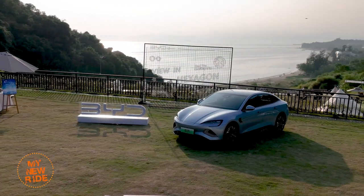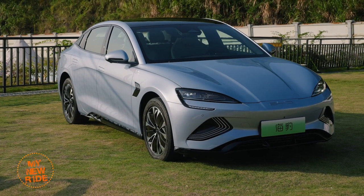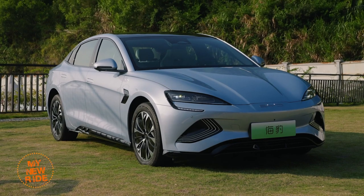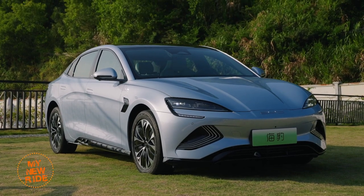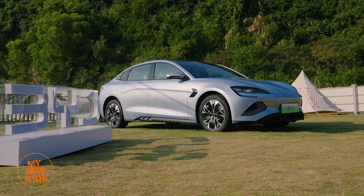Here in China, the Seal ranges in price from $31,000 to $42,500 US dollars at current exchange rates. Its biggest rivals, the Xpeng P7 and the Tesla Model 3, start at $33,000 and $38,000 US dollars respectively.